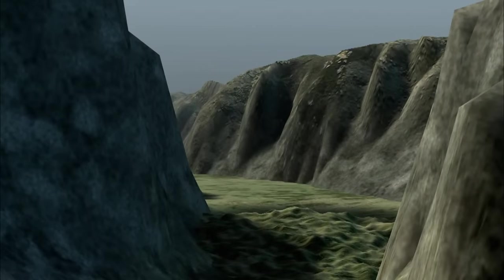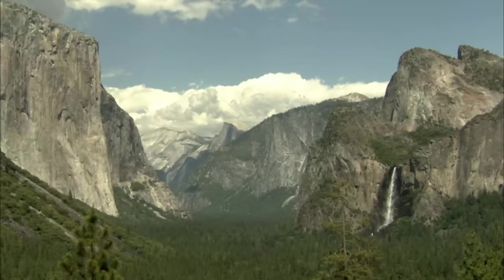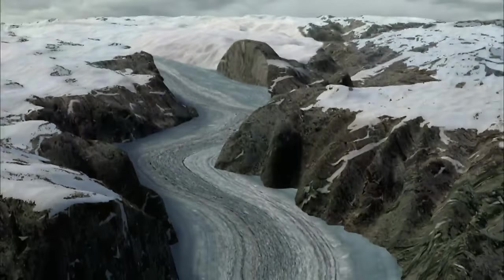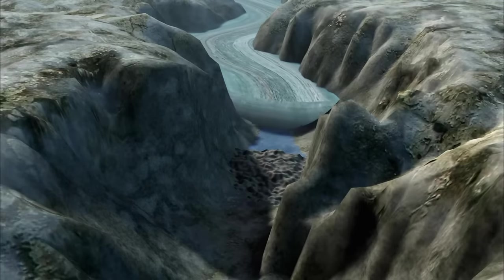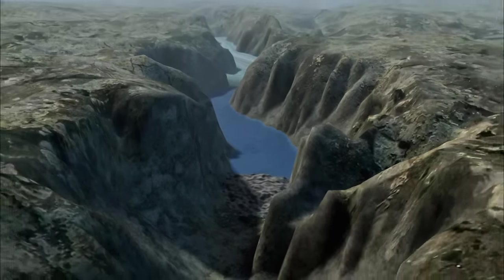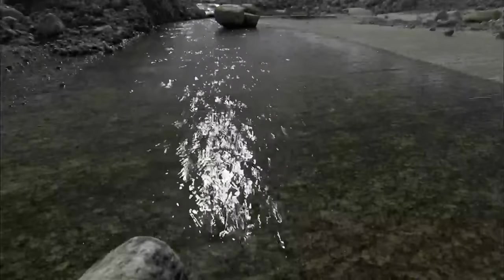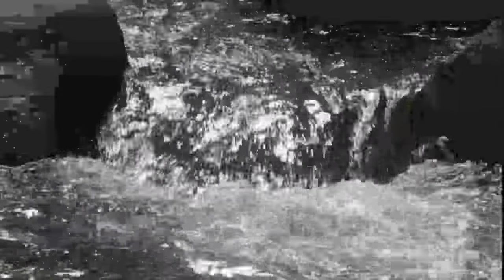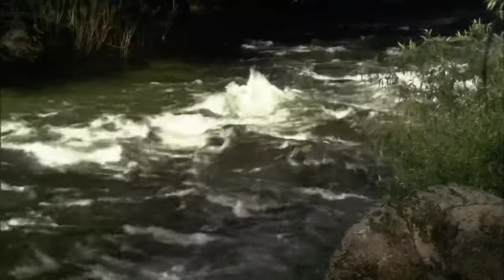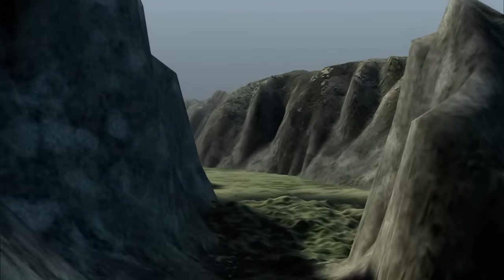It wasn't just a moraine — it was a giant dam. 2.5 million years ago, glaciers ground through the valley. 10,000 years ago, the temperature rose and the glacier retreated, dumping a huge moraine at the valley mouth and damming back the icy meltwater. The entire valley flooded, creating an enormous Lake Yosemite. Mountain streams spilled into this still water and dumped ton after ton of fine sediment; the lake choked with silt, creating Yosemite's distinctive flat-bottomed valley floor.